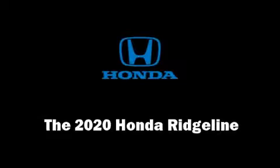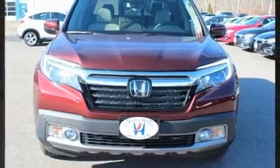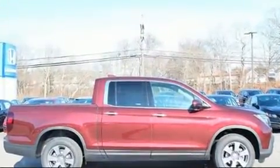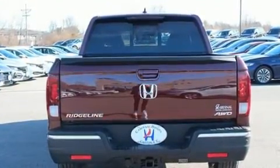The 2020 Honda Ridgeline. This four-door, five-passenger truck provides a satisfying ride for all passengers. It features all-wheel drive versatility, an automatic transmission, and a 3.5-liter six-cylinder engine.